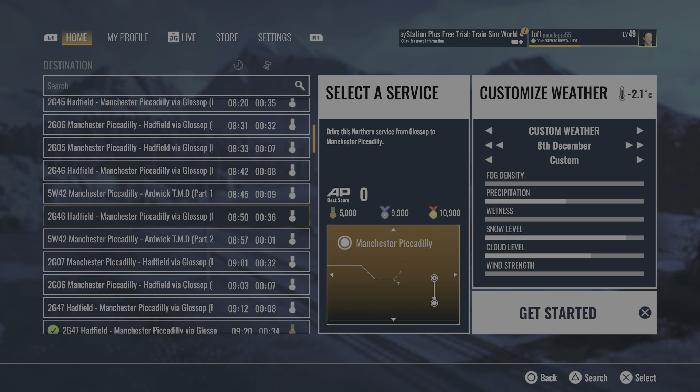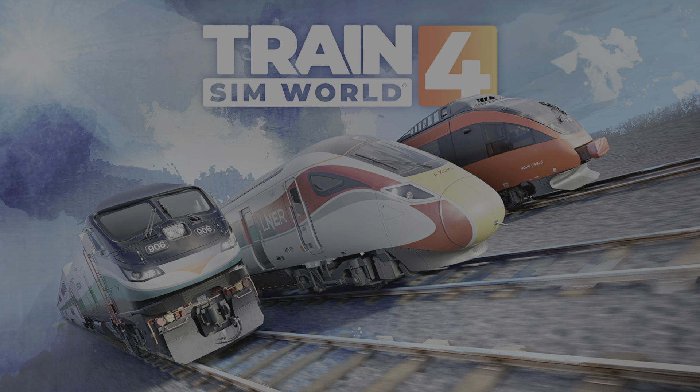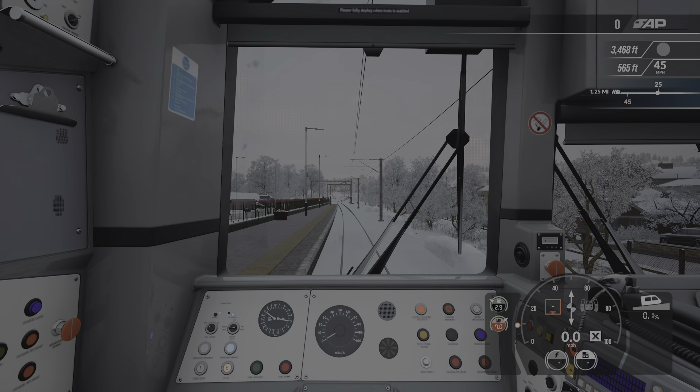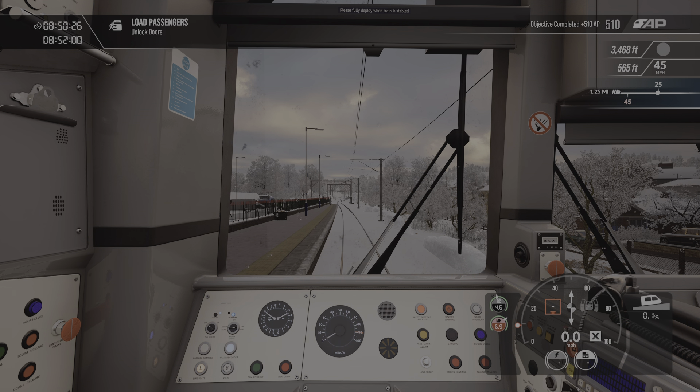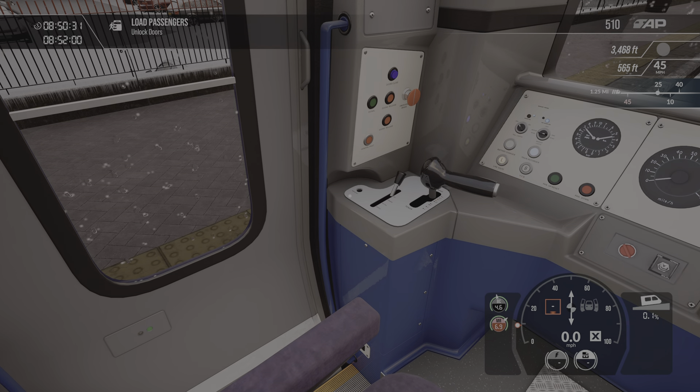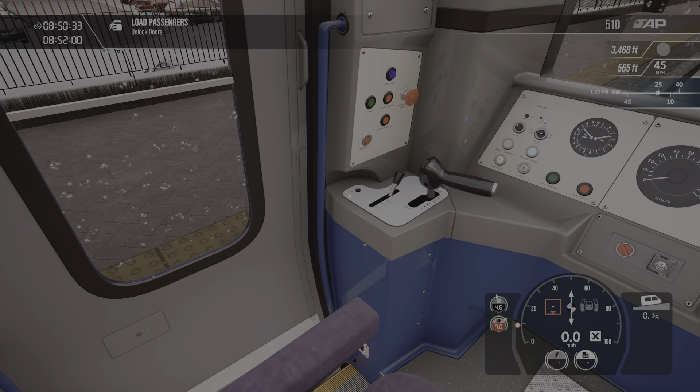Hello guys, welcome back to Train Sim World. Here we are today on the Glossop Line again, but this is our Christmas stream, so I thought we'd have a little look at this route today in the snow. Let's give it a little go - first of all let's get ourselves set up.